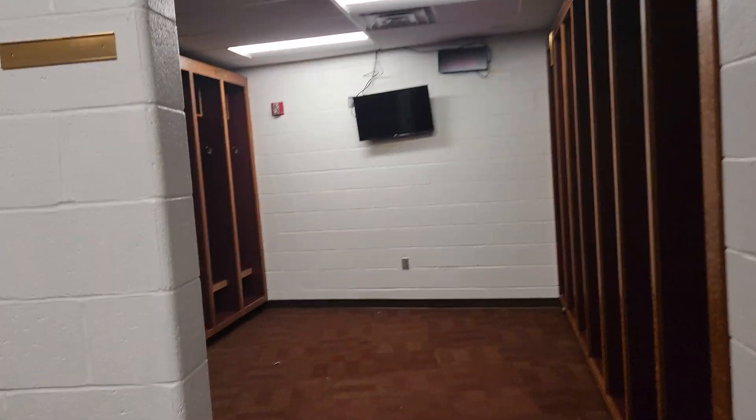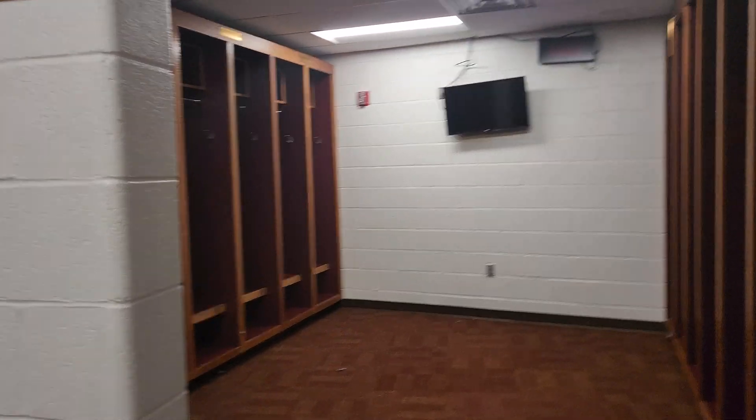The female coaches have their own locker room. We got to go in here really quickly. The tour was going pretty quickly with Justin, who I'm so appreciative of. But here we go, we're going to continue on down.